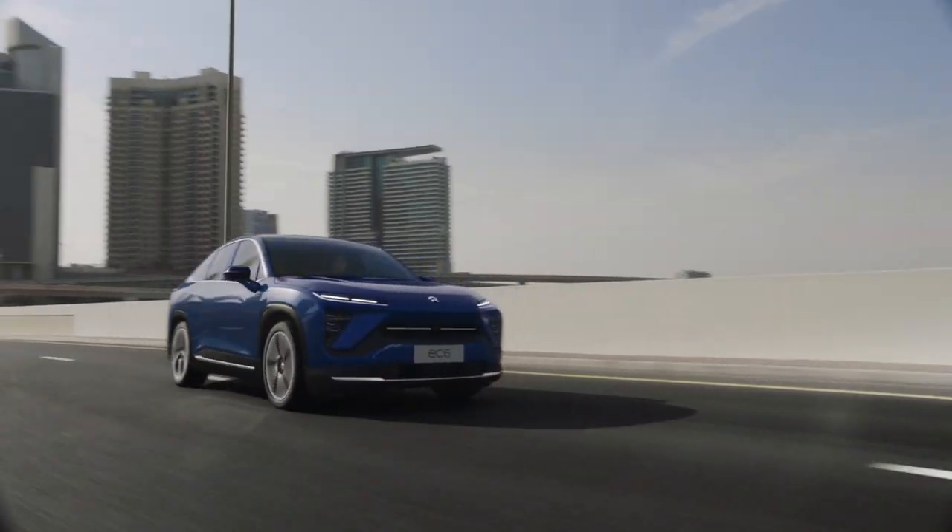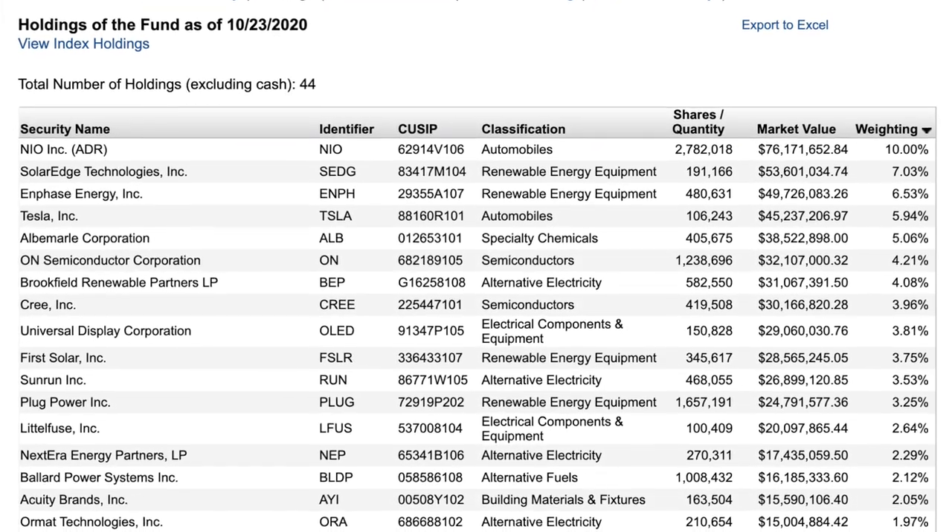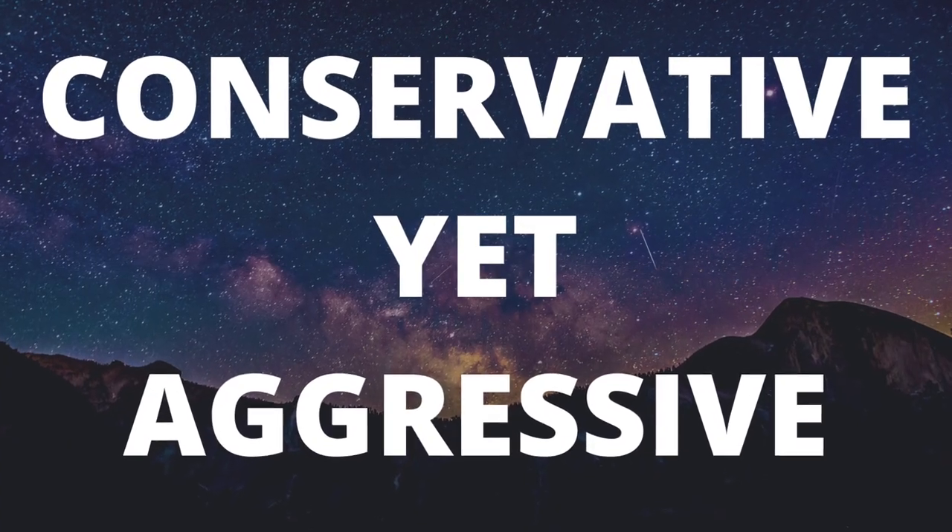If I were to pick one ETF out of the three, I would go with QCLN, if I don't already have investments in Tesla or NIO. Tesla and NIO account for 16% of total holdings, and the ETF does provide exposure to solid clean energy names. I also like the fact that QCLN is more exposed to mid-cap and large-cap names — NIO, SolarEdge, Enphase, Tesla, Albemarle, and Brookfield Renewable Partners. These are more established names, giving investors a more conservative approach while still being aggressive in targeting the clean energy area.